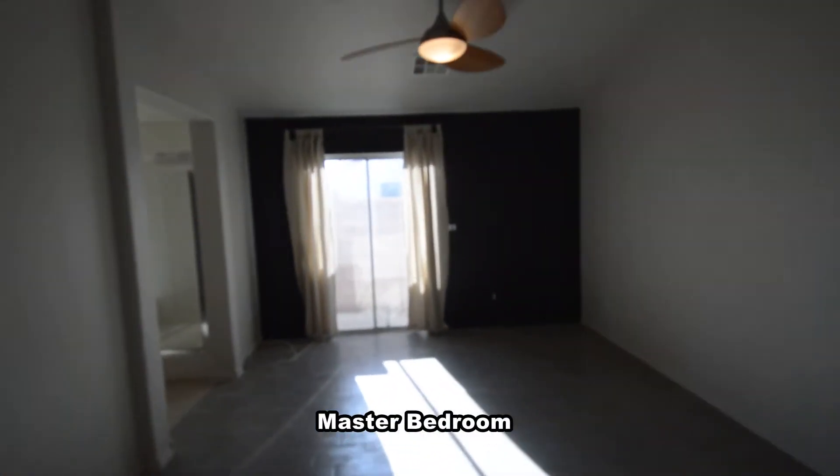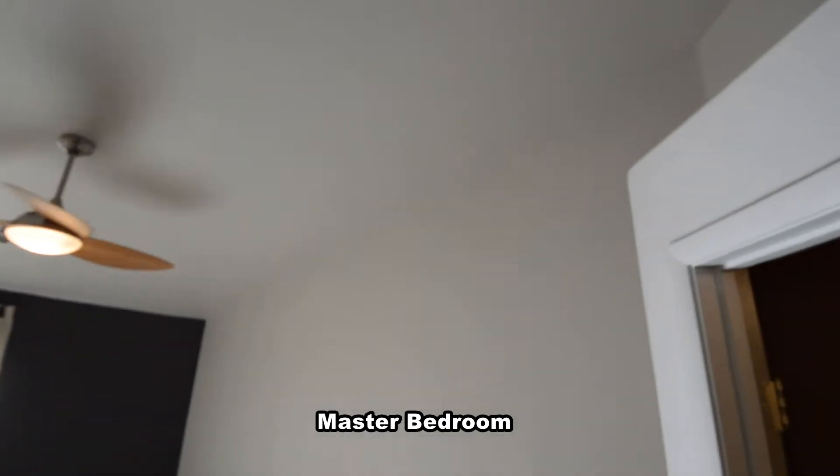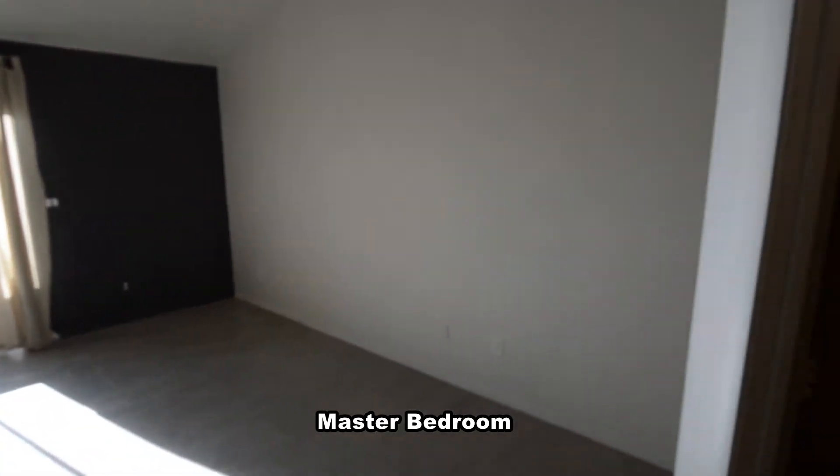The master bedroom has a tile floor, vaulted ceiling, ceiling fan with light, glass outside door, and a walk-in closet with built-ins.